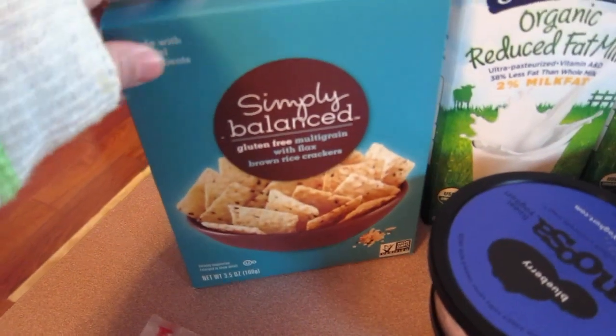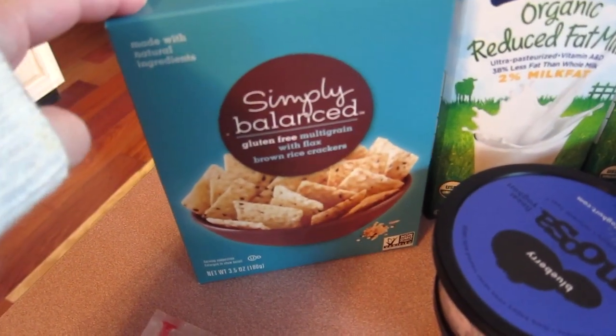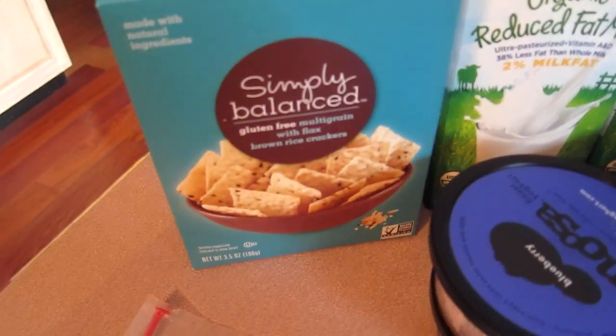My daughter really doesn't like bread but she will eat crackers and cheese and meat. We have some milk, we have blue machine and green machine. We have cheese sticks for the kids' lunches. We have two of these Evo meals.